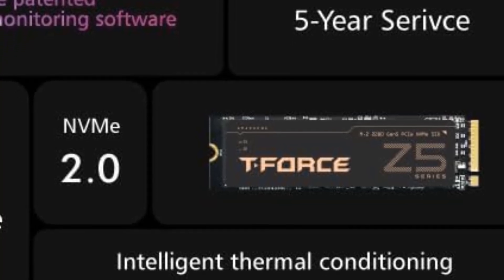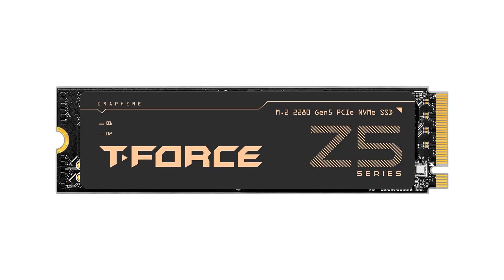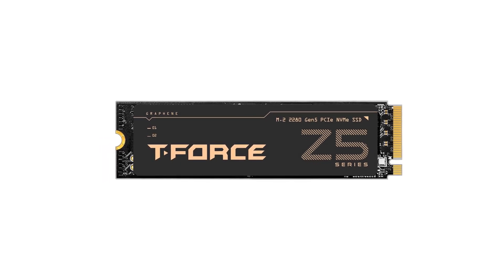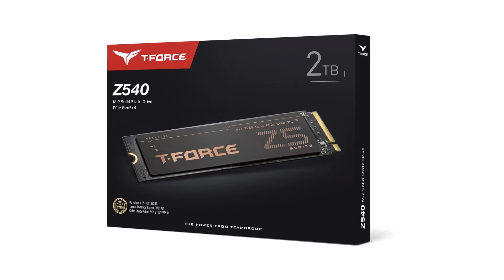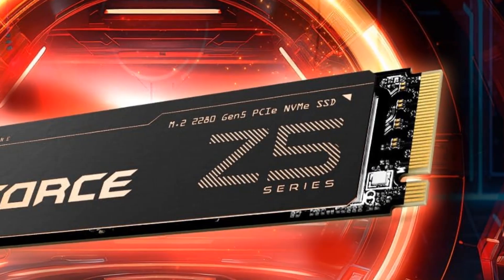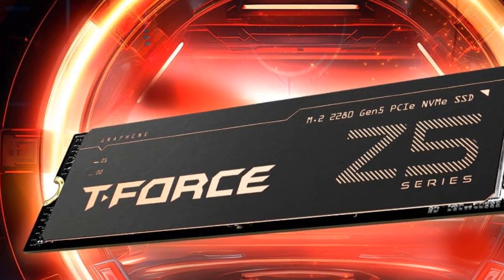The one true competitor to the T-Force Z540 is Crucial's T700 drive, listed below. And while both drives perform fairly similarly, we gave the nod to TEAMGROUP's offering due to the fact that it comes in at about $30 cheaper for both the 1TB and 2TB options. So, for right now, with similar performance and a lower price tag, the TEAMGROUP T-Force Z540 is our pick for the best Gen 5 SSD currently available.